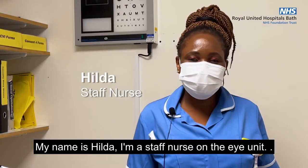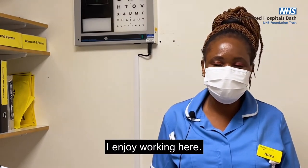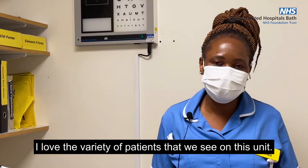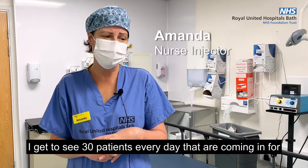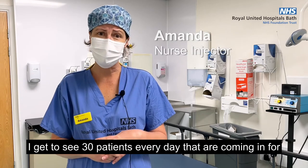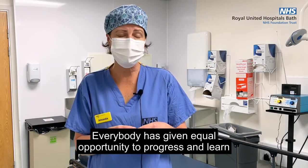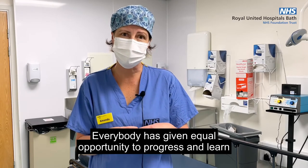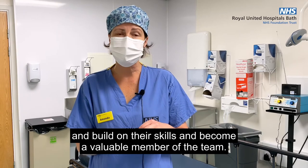My name is Hills, I'm a staff nurse on the eye unit. I enjoy working here. I love the variety of patients that we see on this unit. I have a lovely role — I get to see 30 patients every day who are coming in for eye procedures. Everybody has an equal opportunity to progress, learn, build on their skills and become a valuable member of the team.